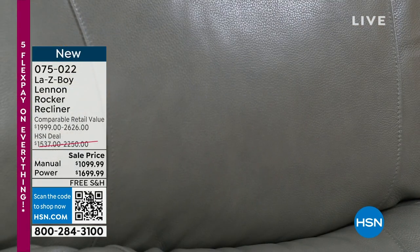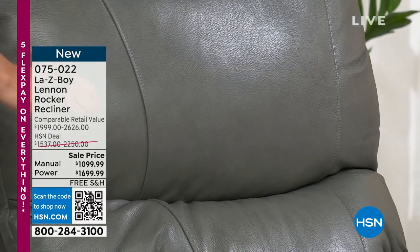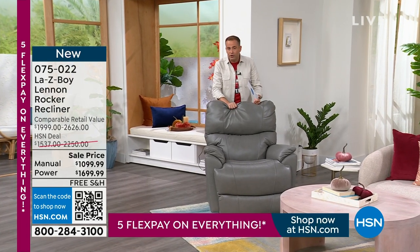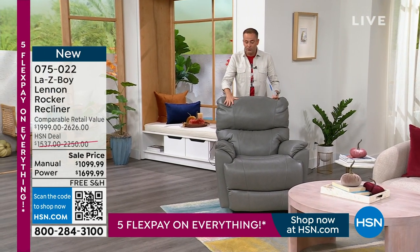They cancelled our presentation tonight because there are only about 50 left. I still have some, but it's very limited. This is the gray — real, genuine, beautiful, soft, buttery leather. You walk into the studio and you can smell that genuine, authentic leather. It's gorgeous.